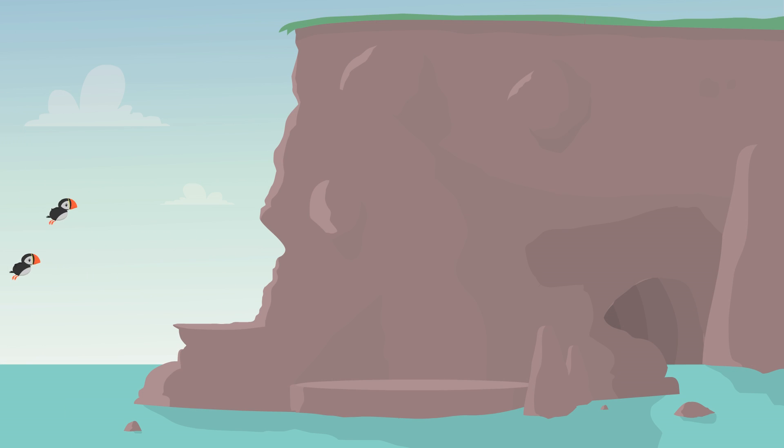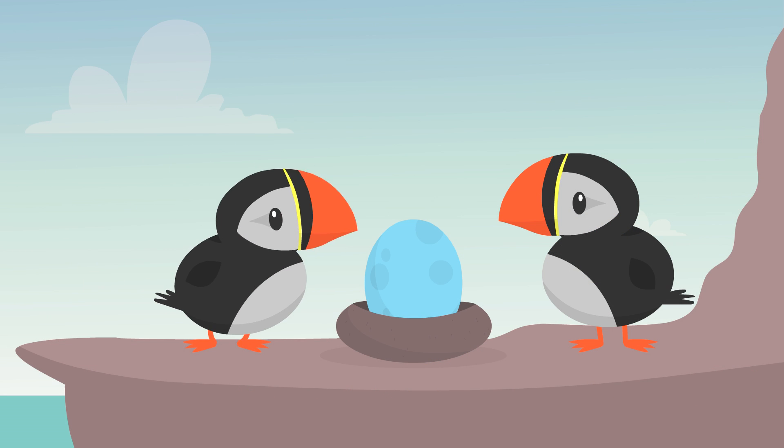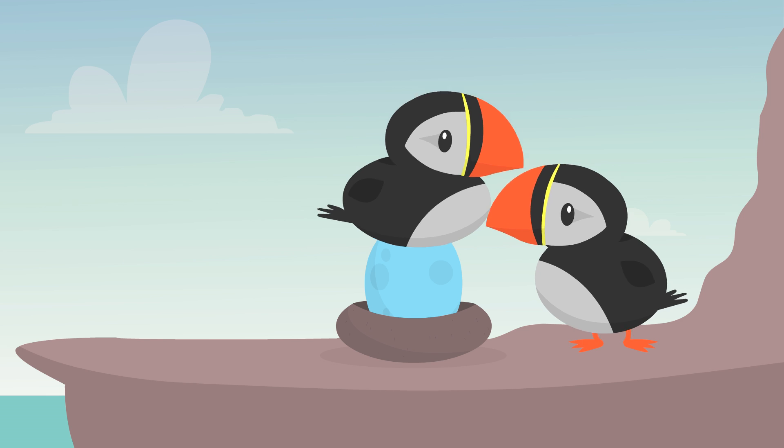When warm weather rolls around again, the puffins return to their burrows and to their mates. And they start all over with a new egg.